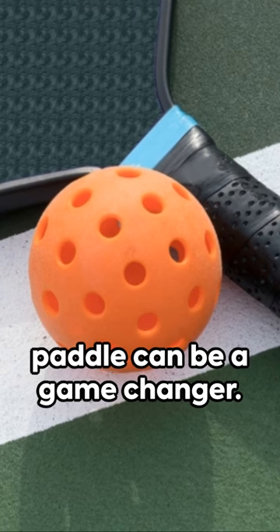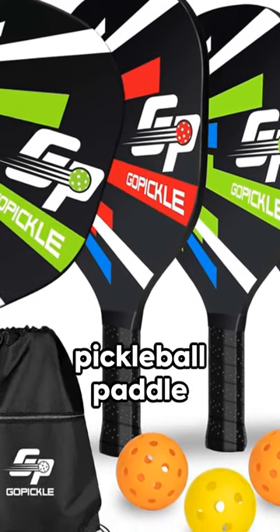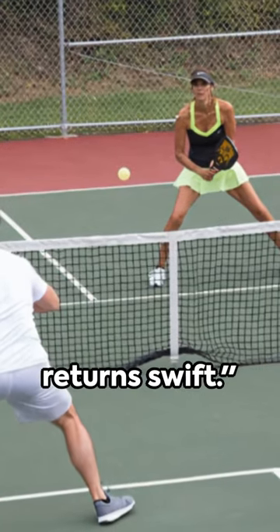Remember, the right paddle can be a game-changer. So take your time, assess your style of play, and choose wisely. And that's your pickleball paddle primer in a flash. Until the next minute of wisdom, keep those serves strong and those returns swift.